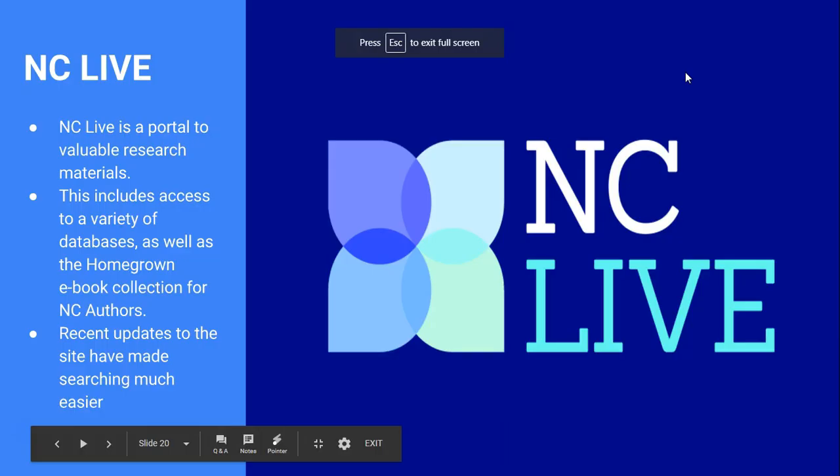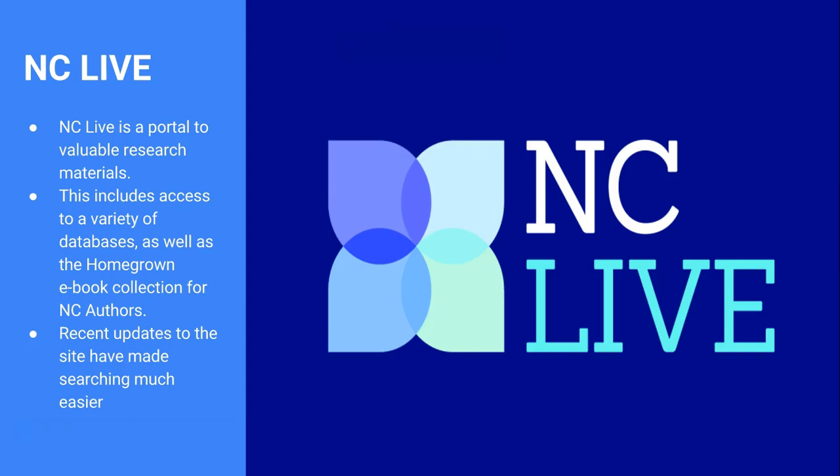Our next resource is NC Live. NC Live is consortium-based, drawing from all sorts of libraries across North Carolina — academic as well as public — all contributing to this resource. There are so many databases and different things I can't show you everything, but I'll give you a quick overview. They've recently updated the interface to be more Google-like, with a plain search bar that pulls up all resources. This is great for students learning about research, especially since all NC Live sources are the quality sources needed for research papers.